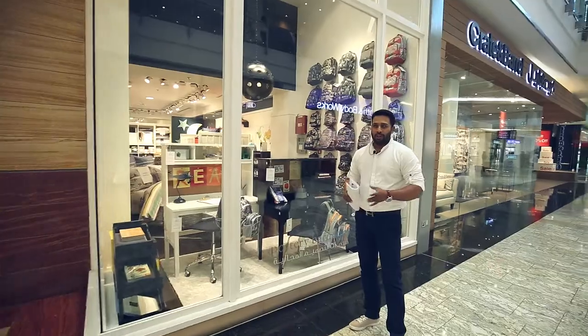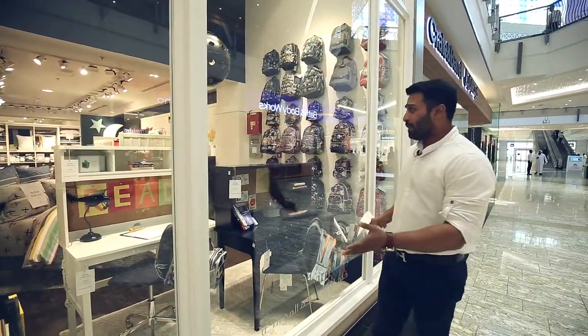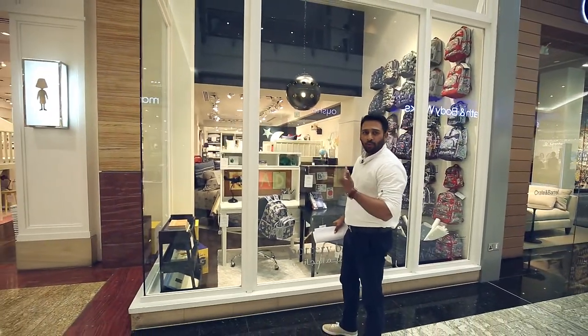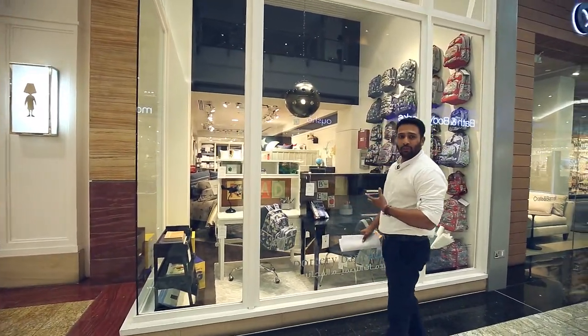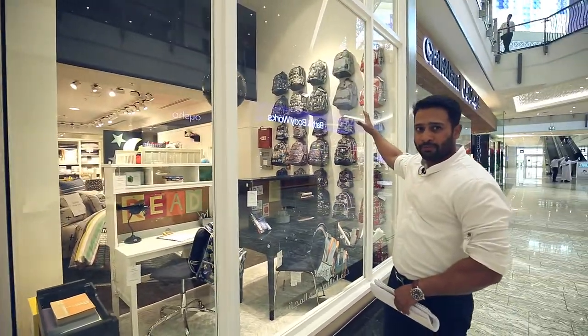For back to school we should display as many desks as we can. This window is big so we were able to do two desks here so that people walking around can have an easy idea of what we are trying to show. We are launching a huge range of back to school products — you can see them at the back.